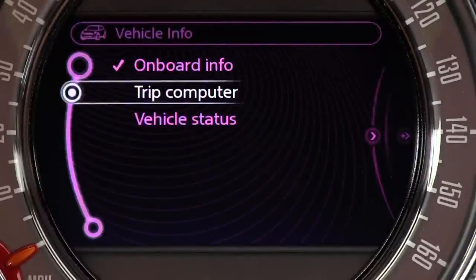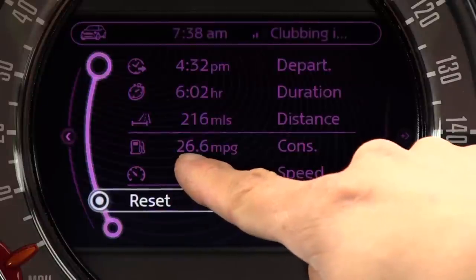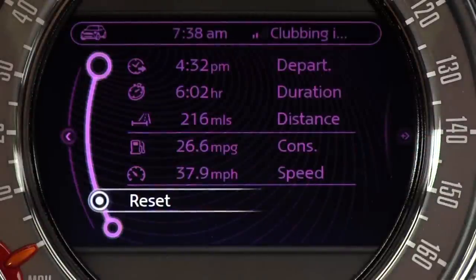Vehicle Info is where you get your trip computer and vehicle stats. Driving this car fairly hard over the last 216 miles, we've averaged 26.6 miles per gallon, which is fairly good considering this has more power than the Abarth. If you treat it gently, you can get 33 to 35 miles per gallon on the highway. In our initial test driving my 50-mile daily commute, I managed to average about 29 miles per gallon overall, which included highway, city, and mountain highway driving.